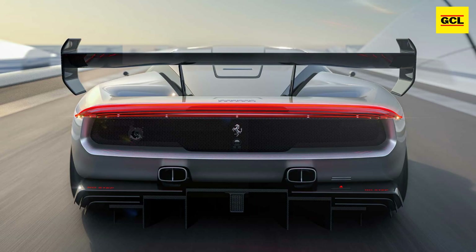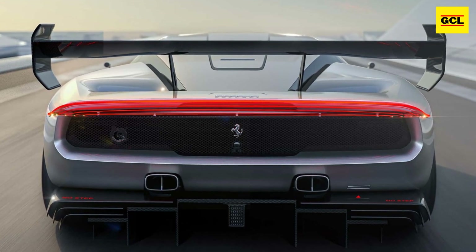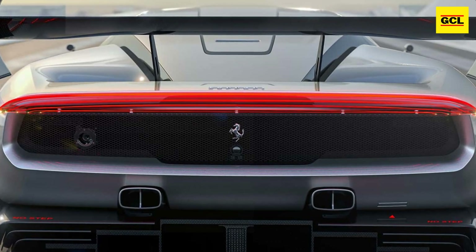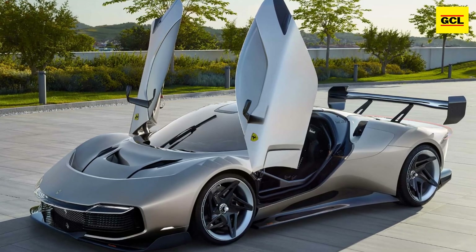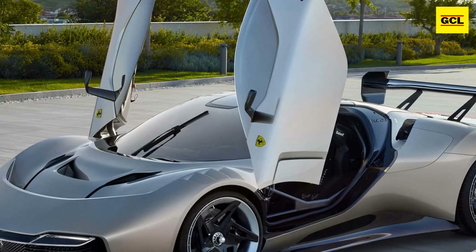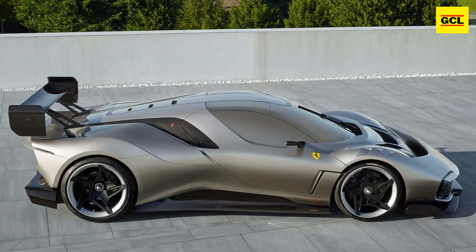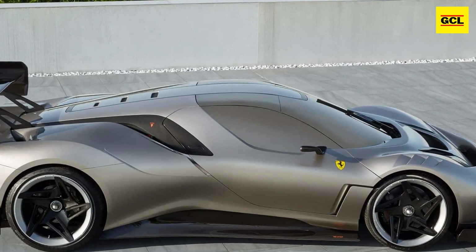Though the outside is vastly different from the original Evo, the inside remains faithful to the race car's cockpit. That means it has a full cage, a yoke-style steering wheel, a fully digital instrument cluster, and a specific button-covered center console. However, the bucket seats are coated in Alcantara for a touch of luxury, and the rear-view mirror is handled by three cameras that relay images to a trio of displays dangling from the top.